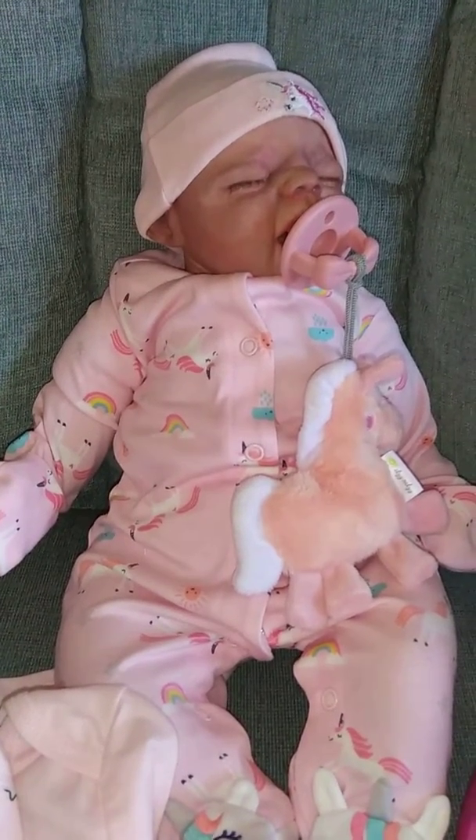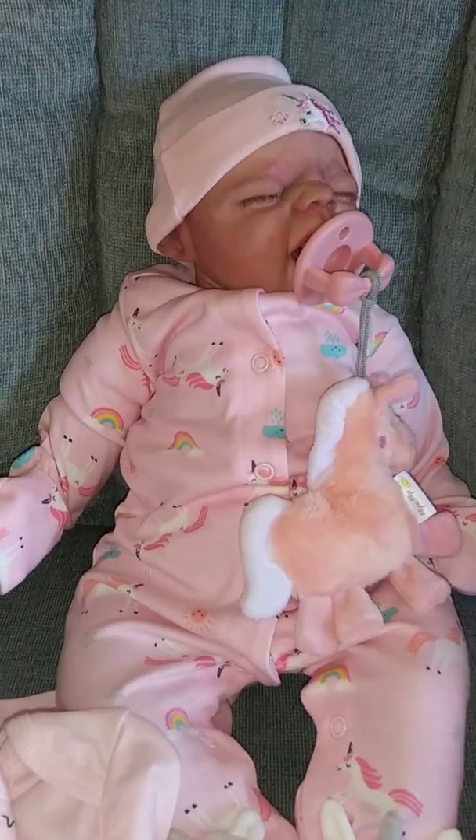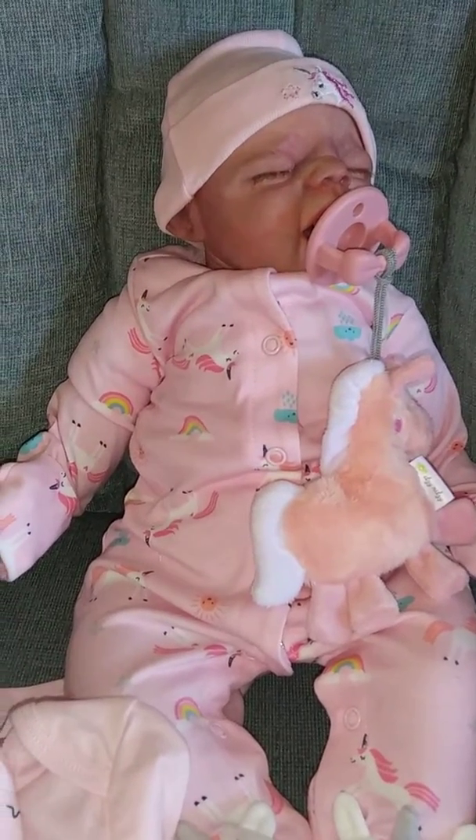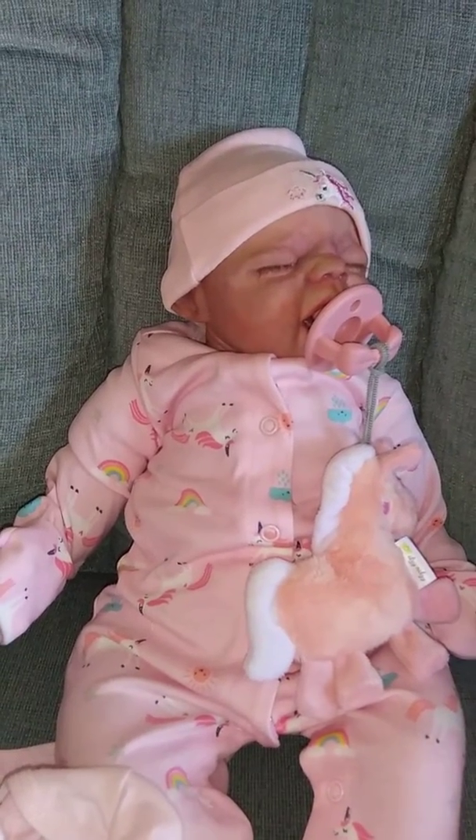Hi guys, it's Michelle and I got this sweet little baby here and I decided to name her Dawn. I wanted to show you what I got at Dollar General yesterday.